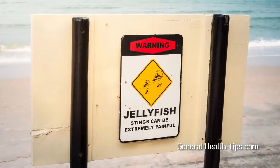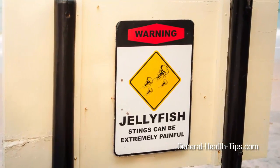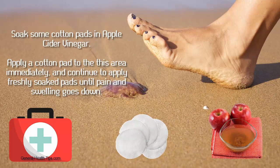So, next time when you decide to head to the beach, carry this simple remedy with you — this might just help relieve the pain. Soak some cotton pads in apple cider vinegar and keep it in a small jar. Carry this with you when you visit the beach.